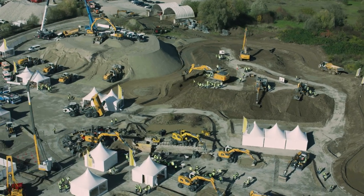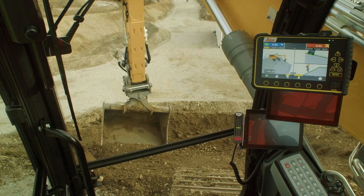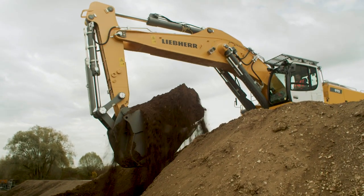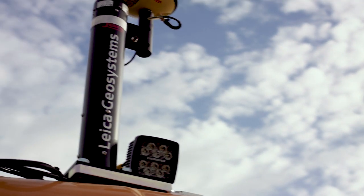The construction industry is changing. Many construction companies are relying increasingly on new technologies to meet daily challenges. For complex projects that require work into 3D specifications, Liebherr offers state-of-the-art solutions. Here on the Test and Drive site, we're showing new Leica design machine control systems from Liebherr, in 2D and 3D versions for our wheeled excavators and crawler excavators.